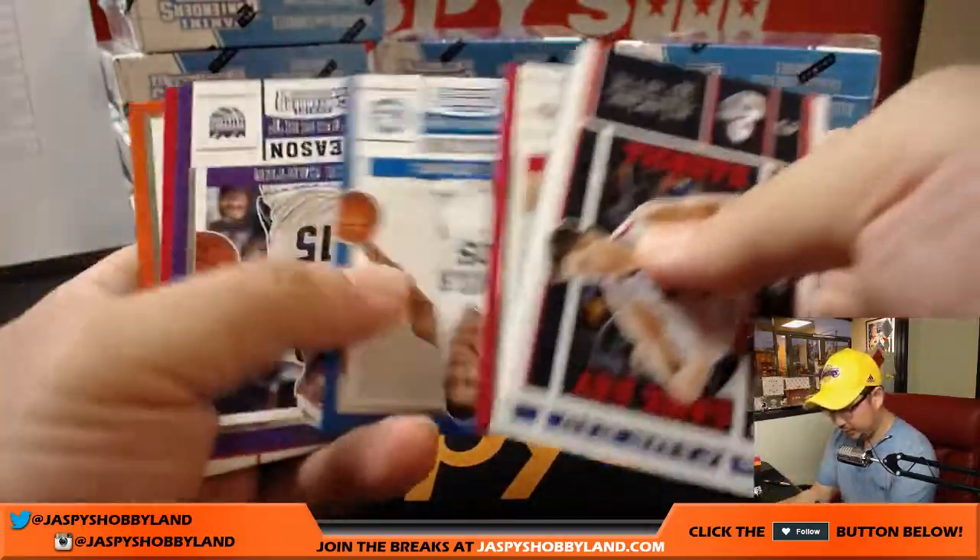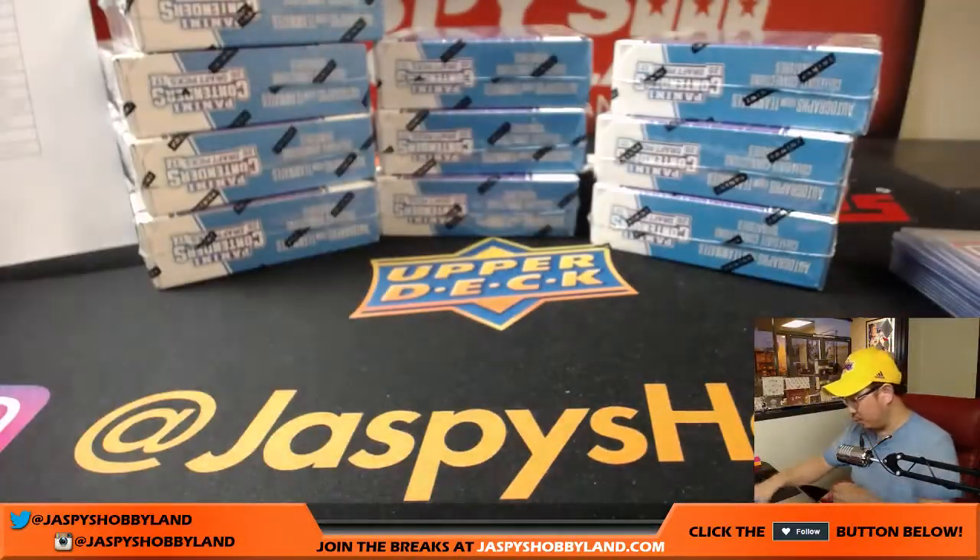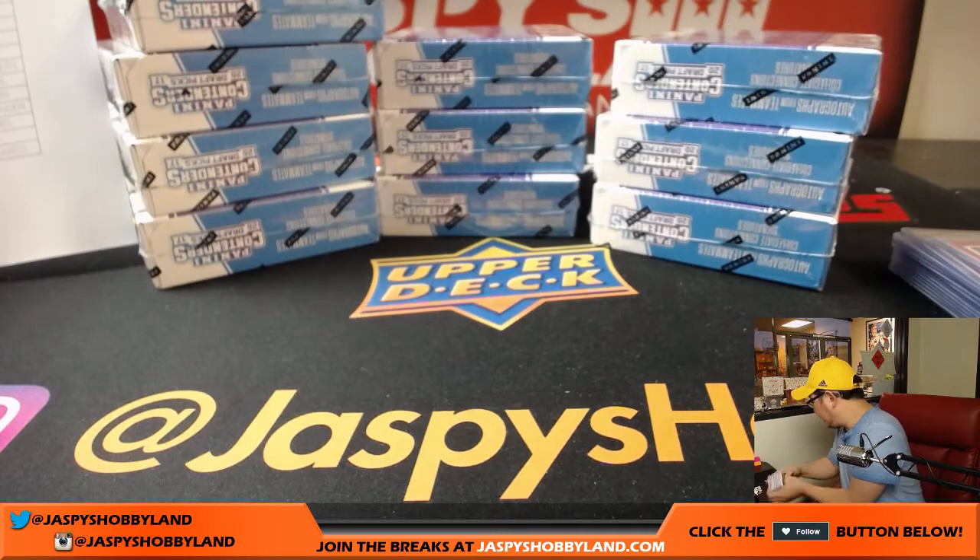That was the last bit — and there's LeBron James in the back. There you go. That was the second box.